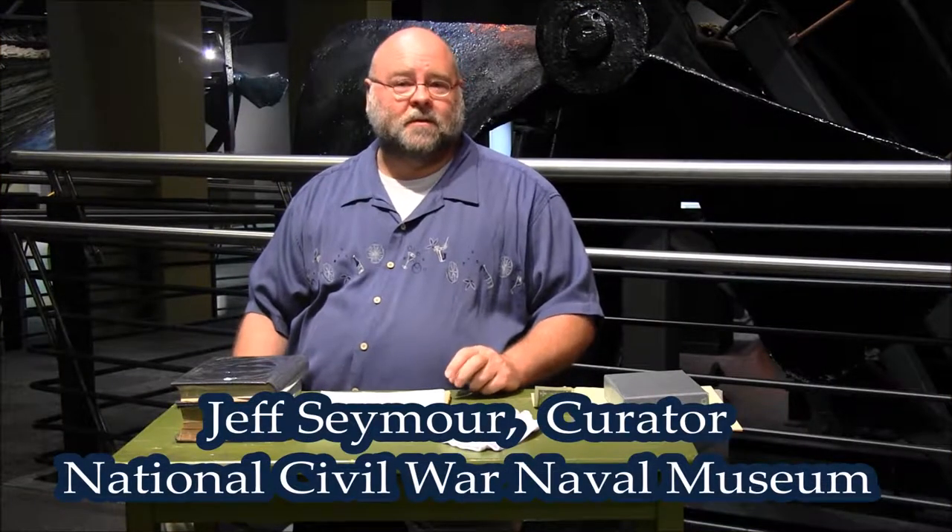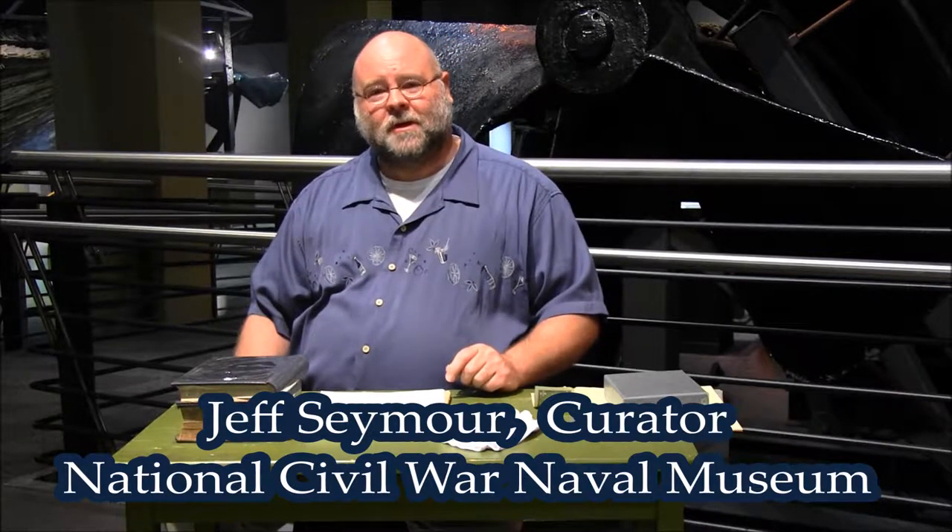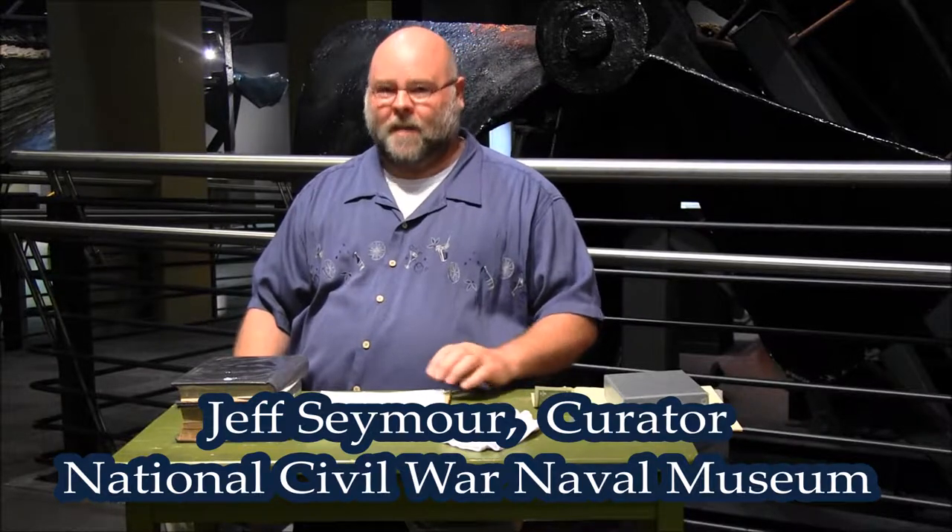Hey, this is Jeff Seymour from the National Civil War Naval Museum, and for this session of Curator's Corner I'd like to talk about paper.